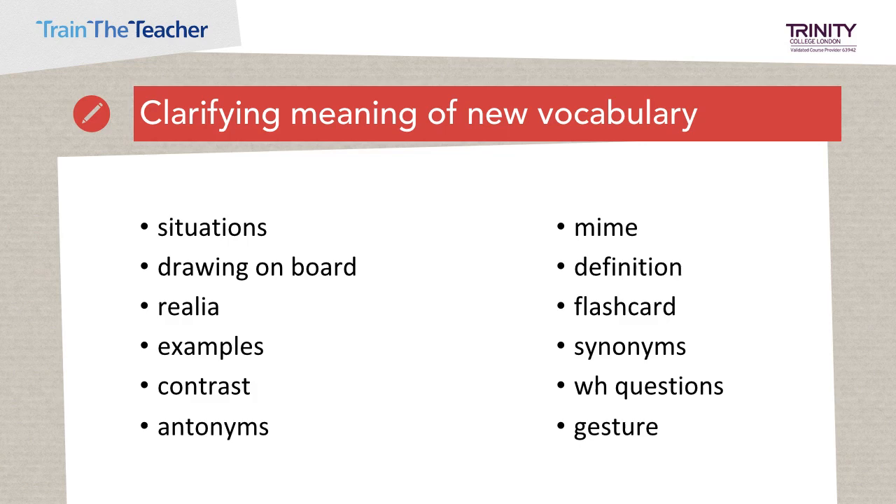Now look at page 2 of your task sheet at question B. Look at these ways of clarifying meaning and decide with your partner or group how you would teach the lexis in the most efficient, effective way. Please be aware that while these techniques are engaging, they can become teacher-centred and time-consuming. For example, students might need to know the word 'pumpkin' for a task on Halloween. Ways this word could be clarified include realia, drawing it, defining it, asking a wh-question, or showing a flashcard. Pause the video and discuss what methods would be good to clarify these items. You'll see suggested answers on page 4 of the task sheet.